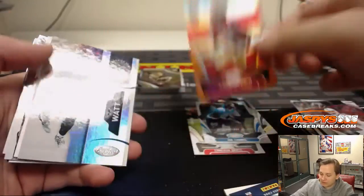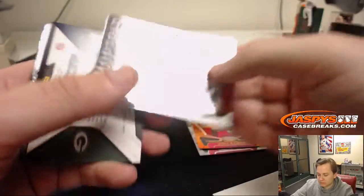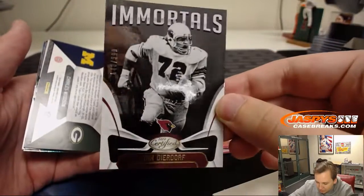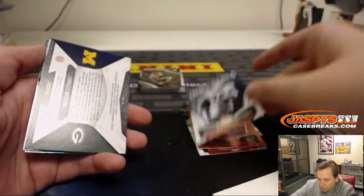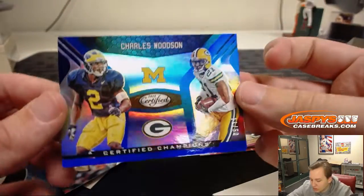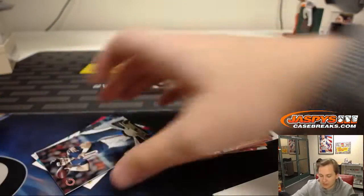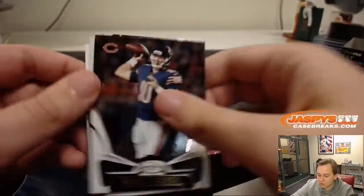Let's see what else we got here for Scott. Jerick McKinnon, numbered 225, orange, numbered to 99. Numbered to 99 — mortals. And wow, Charles Woodson, 11 out of 50 — nice little insert there. Certified Champions — it's a cool set.